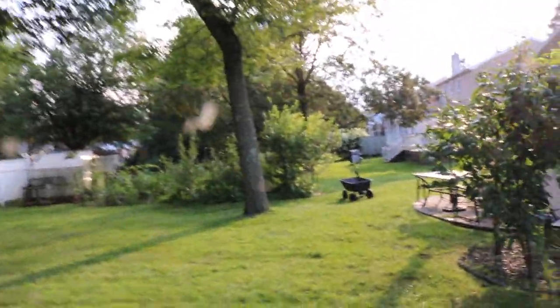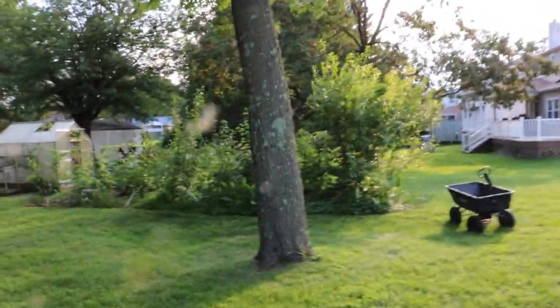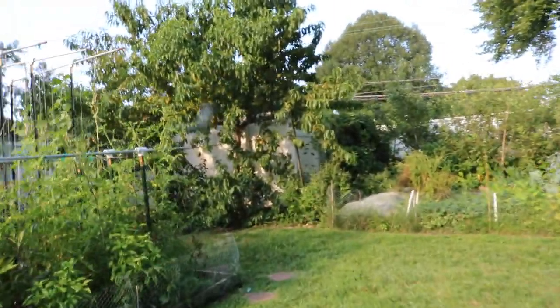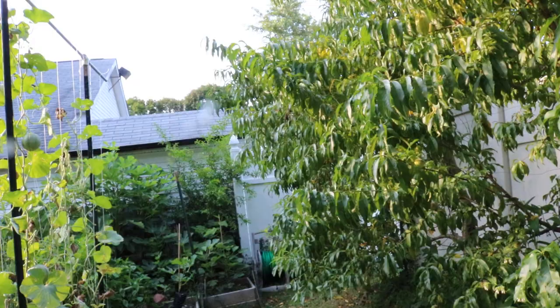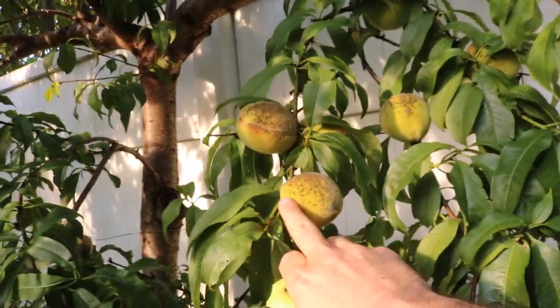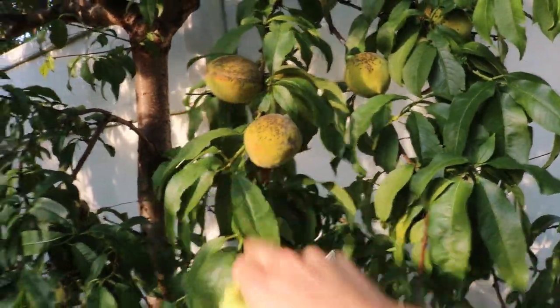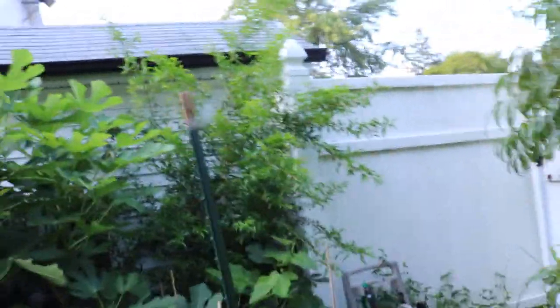I wouldn't really call peaches a fall fruit, but I do have a peach that will ripen in the fall called Indian Free. It ripens sometime in September. For me, fall really starts here around September 15th. I have an Alberta that's ripening probably in the next two or three weeks — these will start turning color and getting soft. And then I want to show you this pomegranate — this is my Salavatsky.